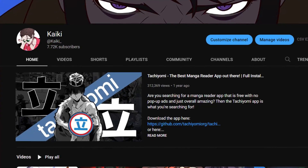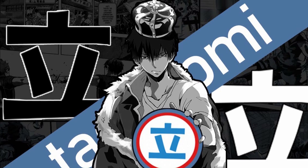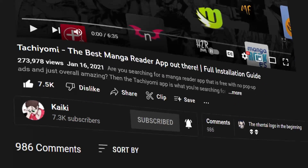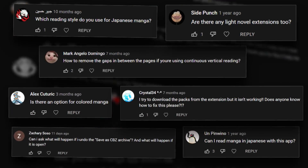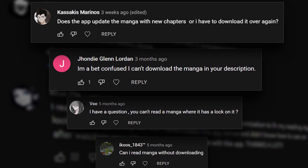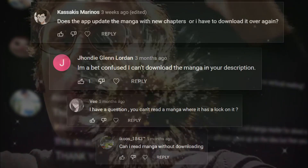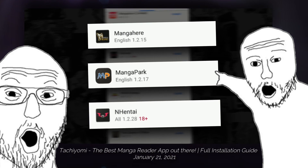It's been over a year now since I uploaded my first Tachiyomi guide video and since then, there's been a lot of changes and important updates to the app. Also, browsing through the comment section of that video, some of you still had a lot of questions regarding the app.